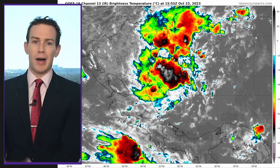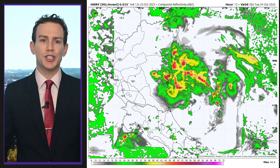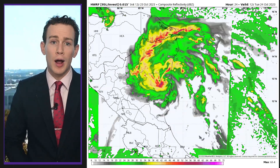Then we've got Invest 95L in the Bay of Campeche. It's a roiling mass of convection and thunderstorms, but without a cohesive low-level circulation. If it gets one, it could become a tropical depression before it hits Nicaragua on Tuesday.